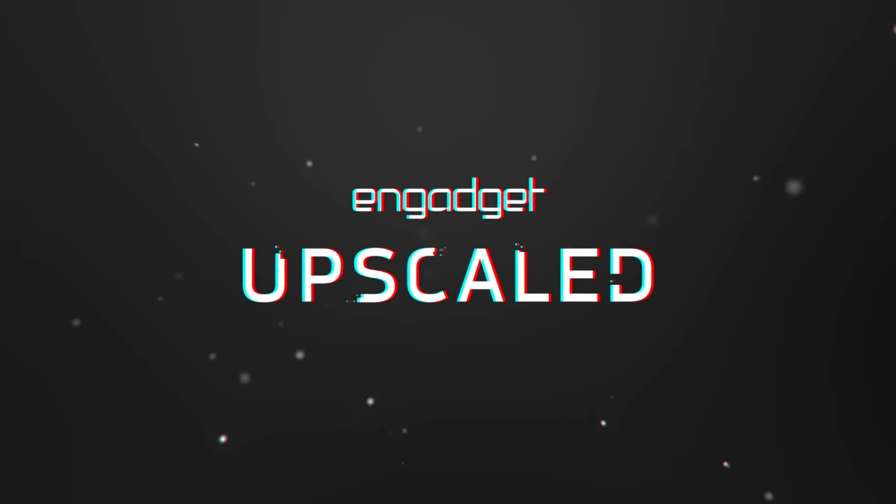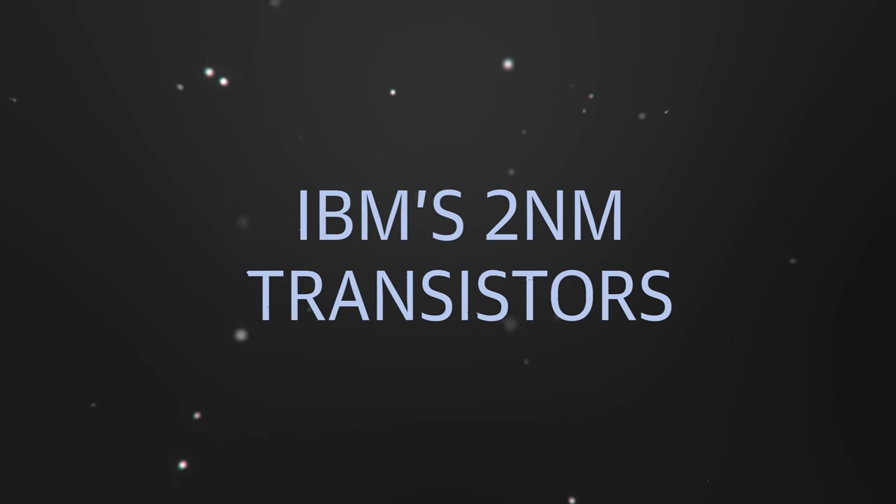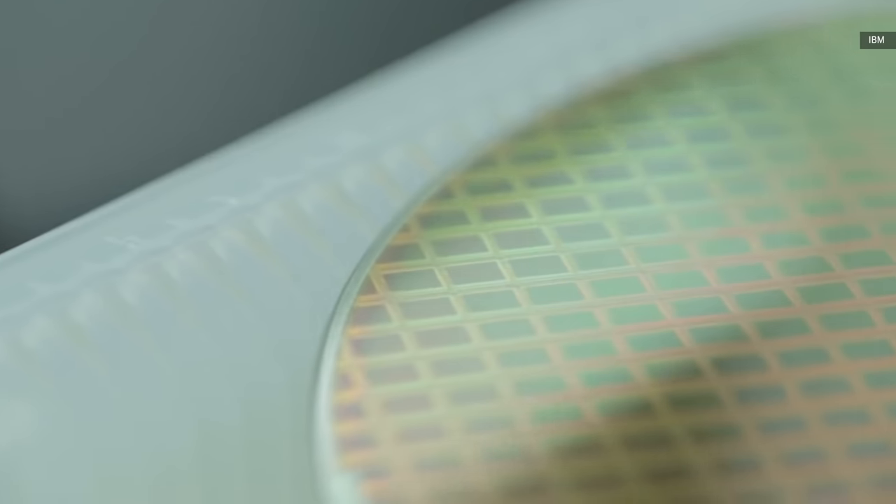How small can transistors actually get? IBM seems determined to try to find out. Welcome to a mini episode of Upscaled — we've got more full-length episodes on the way, but we wanted to take a minute today to talk about the news that IBM has announced they have the design process in place to build two nanometer transistors.